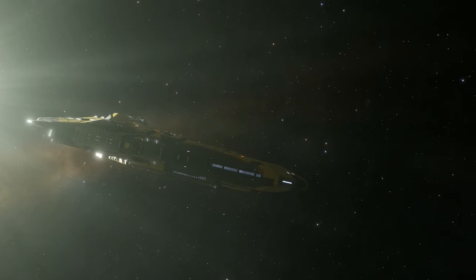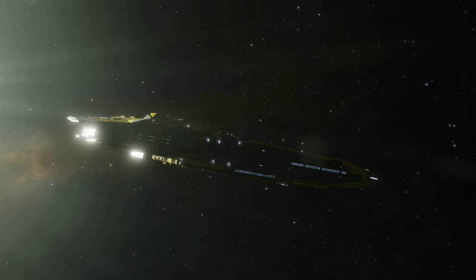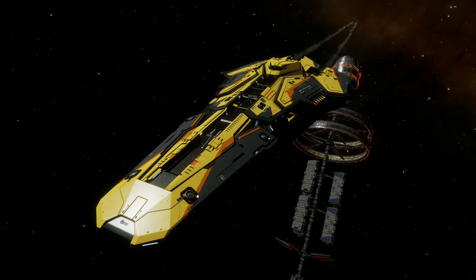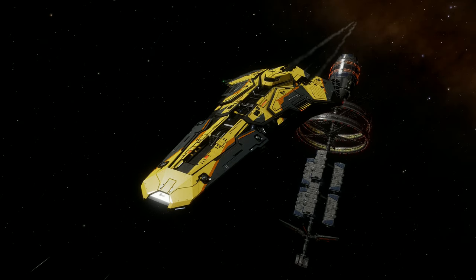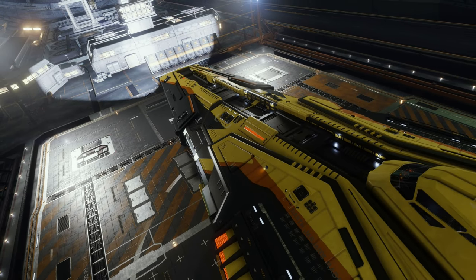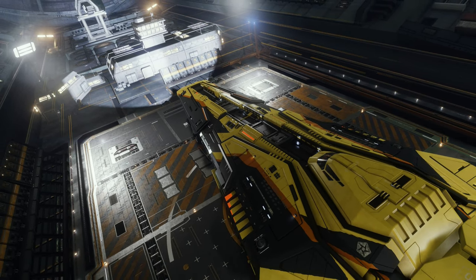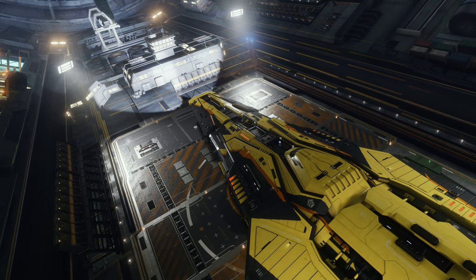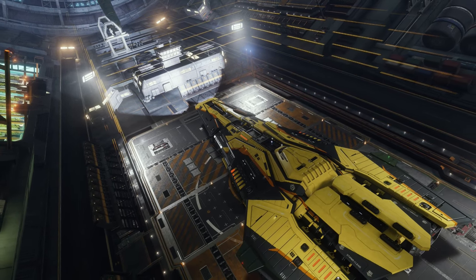It sounds like a ship with no possible drawbacks, right? No. The FSD is under-spec to say the least — it's the same size as what you'd find in an Anaconda, but whilst the Anaconda has a base mass of 400 tonnes, the Corvette tips the scales at over double that, coming in at over 900 tonnes. With this comes a truly atrocious jump range, lower than what you'd find on a Vulture, for example. You can spec the ship and engineer it to get something more usable, but obviously that will come with sacrifices elsewhere.